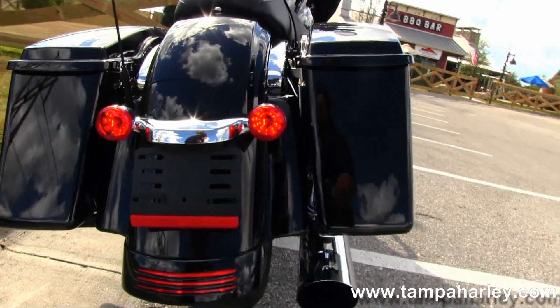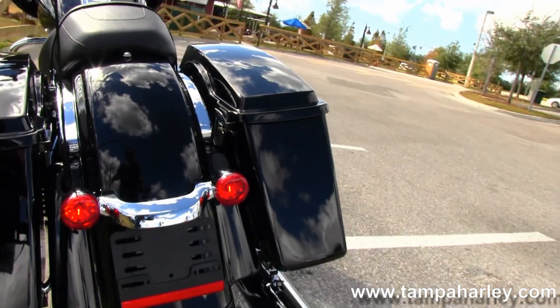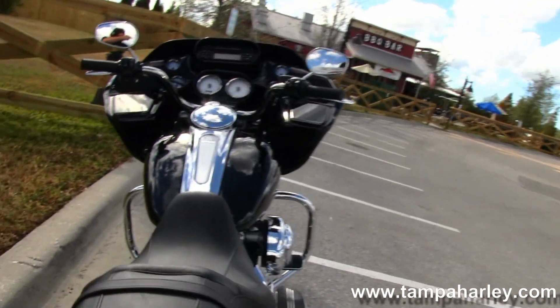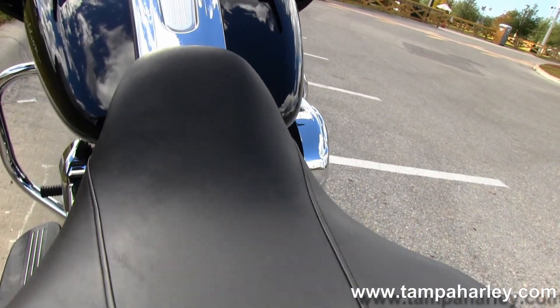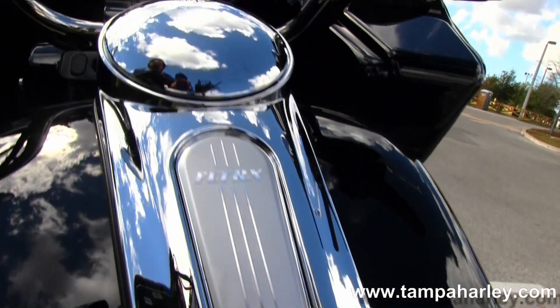Coupled with that six-speed cruise drive transmission, putting out tons of power to that 180 rear tire. Hard-locking saddlebags, integrated stop-tail turn lights, and a filled-in custom fender.